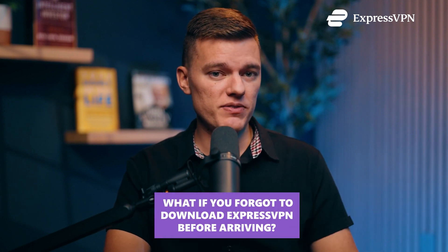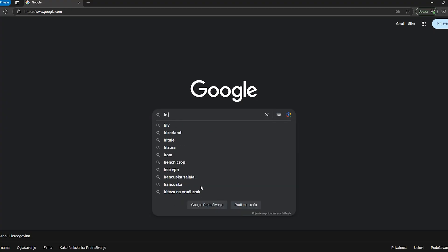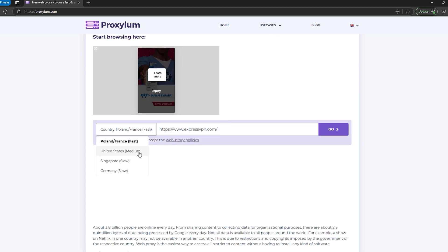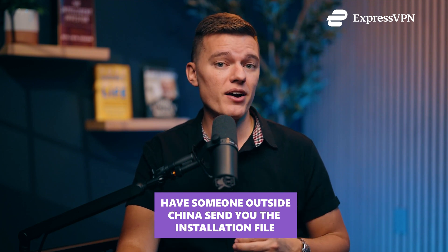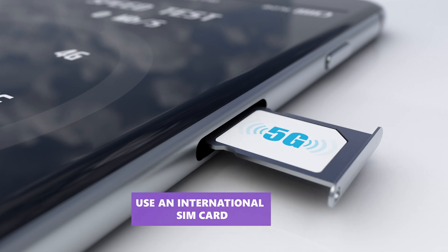What if you forget to download ExpressVPN before arriving in China? That's a problem, but not an unsolvable one. Option one: email ExpressVPN support and ask for a mirror link — they have backup sites not blocked in China, but the URLs change frequently. Option two: use a free proxy — search for a free web proxy in your browser, paste ExpressVPN's site in, and see if it loads. Option three: have someone outside China send you the installation file — on Android they can send an APK directly, and on iPhone you'll need to switch your App Store region. Option four: use an international SIM card from your home country and try accessing ExpressVPN's site via mobile data to bypass China's restrictions long enough to download the app.